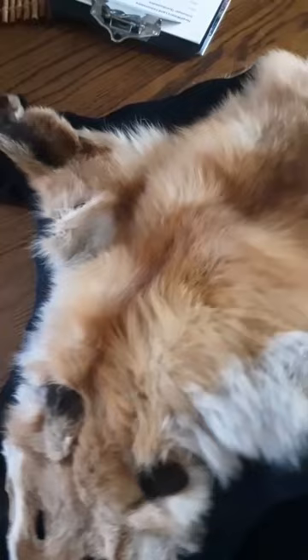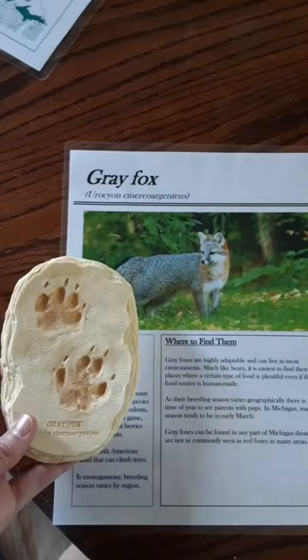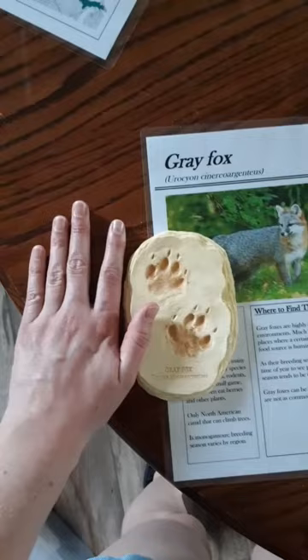And here is a gray fox. Gray foxes are less common than the red fox. They are also known as tree foxes because they often will climb up trees to escape predators or to rest — they have been seen up to 20 feet high. A gray fox is thought to mate for life, and a pair will defend a territory of two to three square miles.